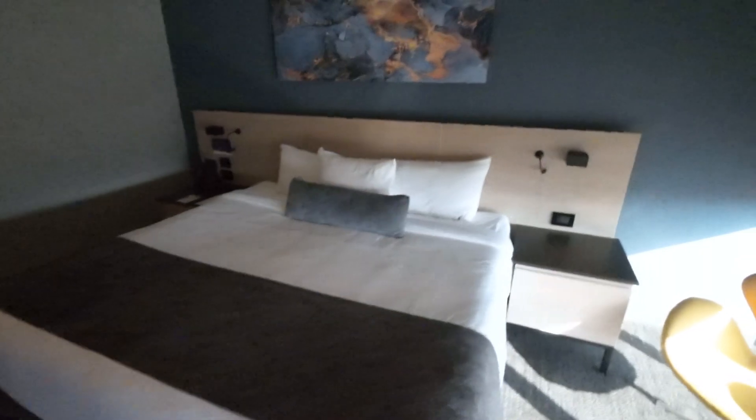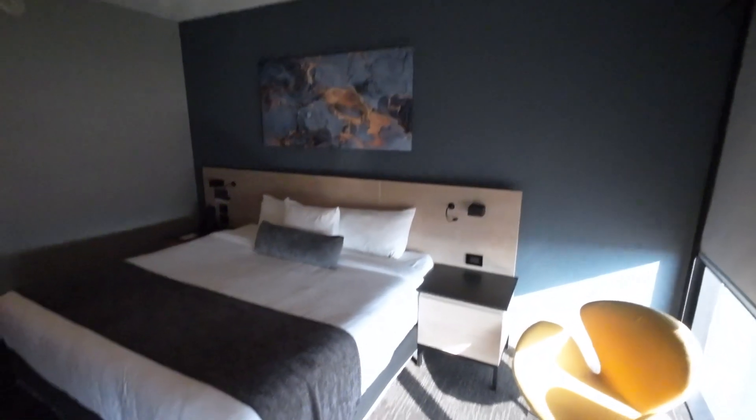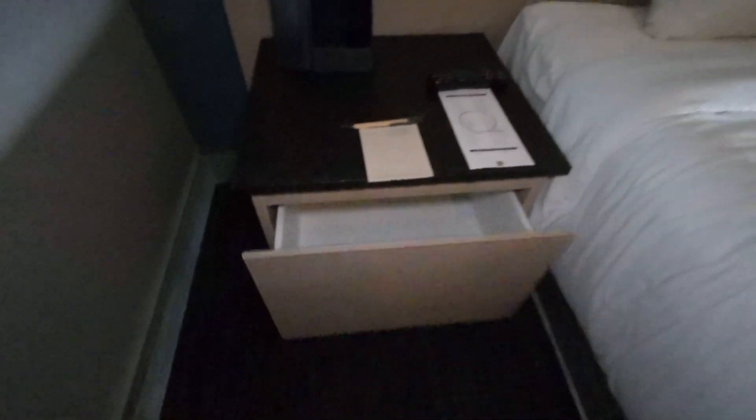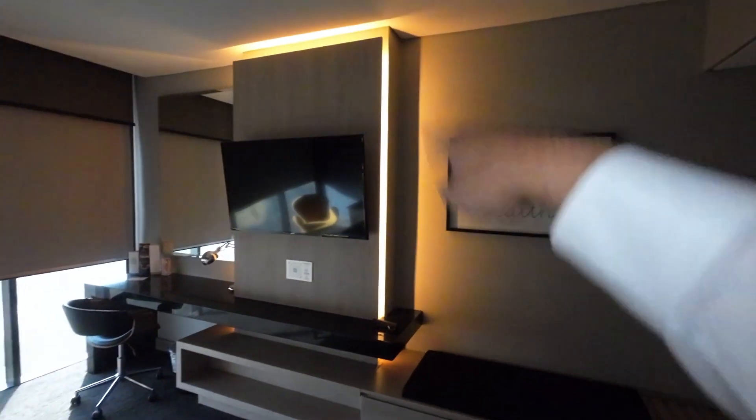And this is your bed — you see a painting on the wall. This is a king size bed. On the other side you have another nightstand with ample space. Oh wow — there's a button here, and it turns all the lights, including the lights over here. This is a nice addition.